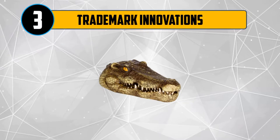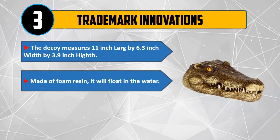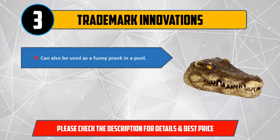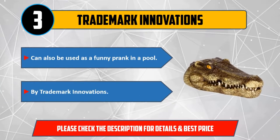Number 3: Trademark Innovations. The decoy measures 11 inches long by 6.3 inches wide by 3.9 inches height. Made of foam resin, it will float in the water. Will keep away blue herons, geese, and egrets. Can also be used as a funny prank in a pool. By Trademark Innovations. Please check the description for details and best price.